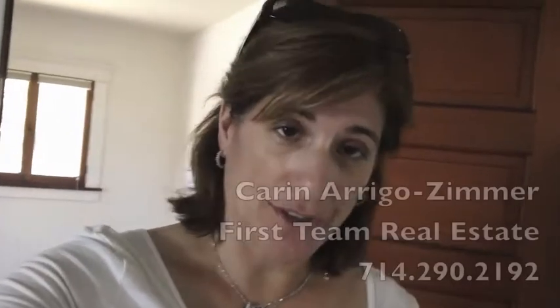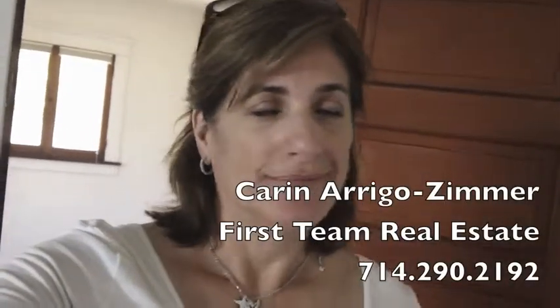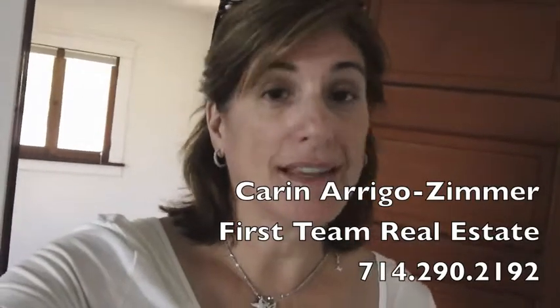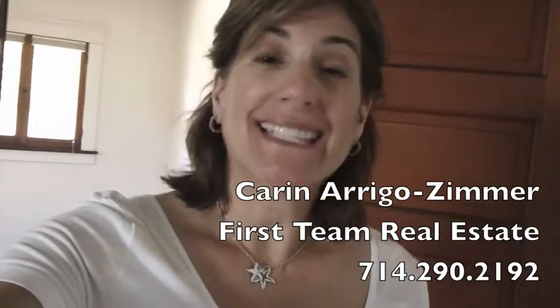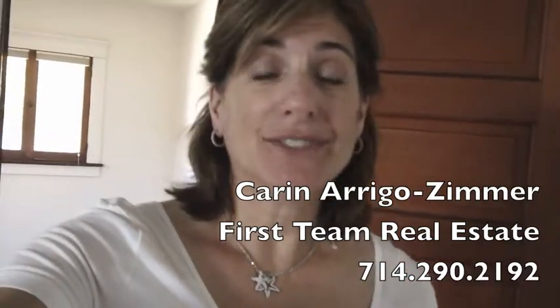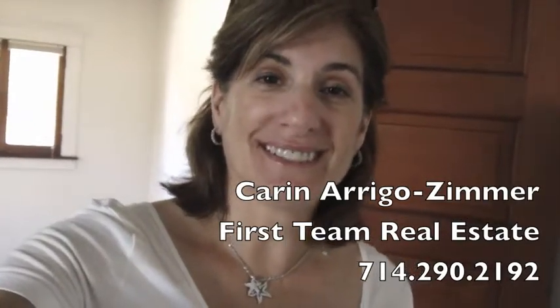It is ethical for me to tell you the address if you email or call me, so please feel free to reach out. This house is on a busier street, and if you already know what it is, cool — share it with your friends. Thank you for joining me. I'll see you next time. I'm Karen, all things Orange — bye bye!